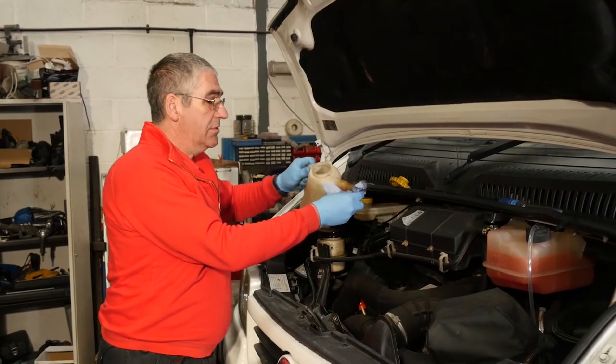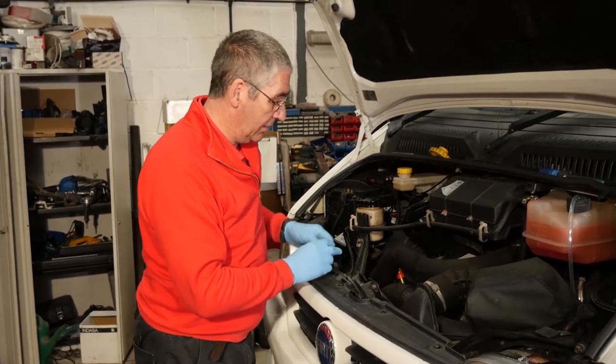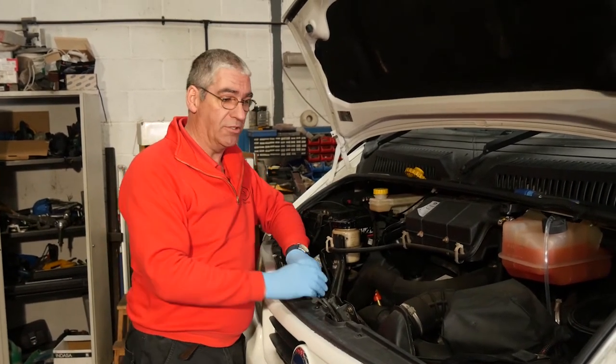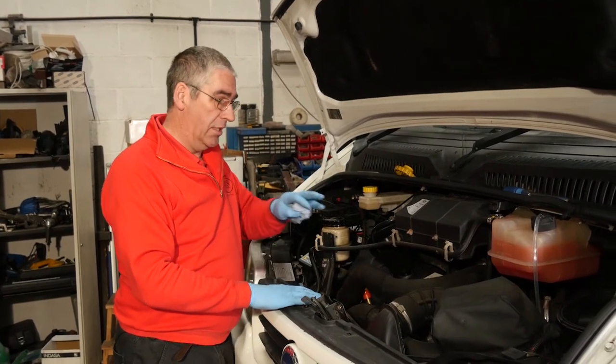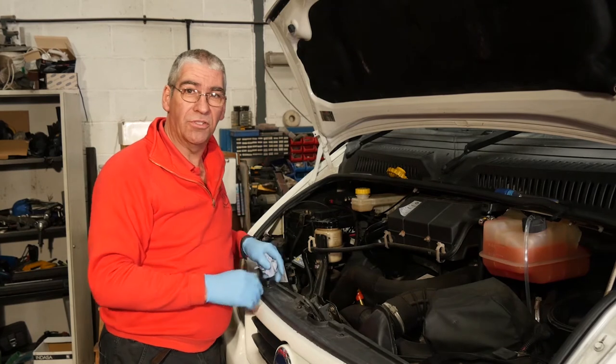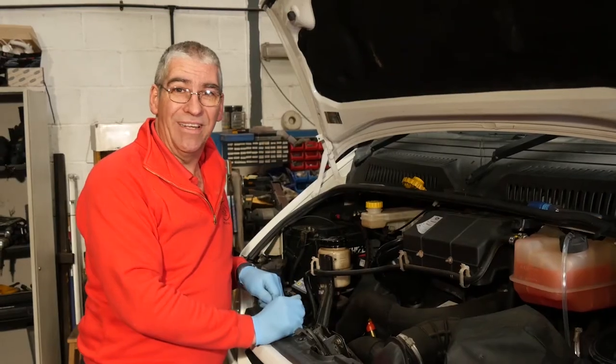Many people forget the importance of servicing, chassis servicing in particular. We've talked about habitation inspections before — this is the chassis side of things. So the base vehicle: engine, gearbox, batteries, filters, brakes, suspension — it all needs checking and inspecting. Oil and filters need changing on a regular basis. I would recommend annually.